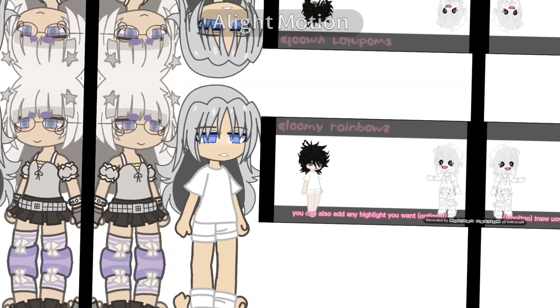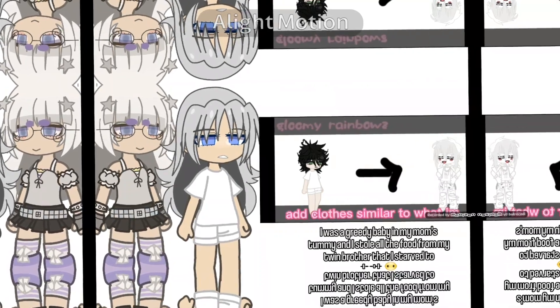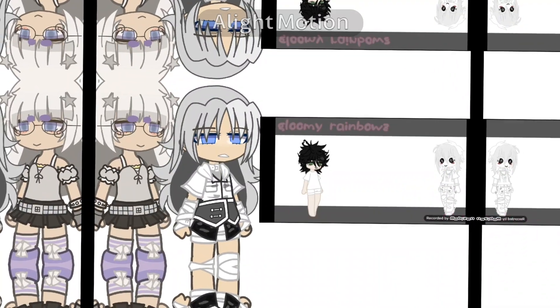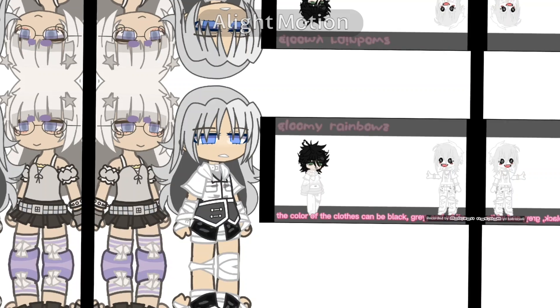You can also add any highlight you want, optional. If you don't have siblings, add clothes similar to what I'm wearing. And if you have one or more siblings, add comfy clothes. The color of the clothes can be black, gray, and white.